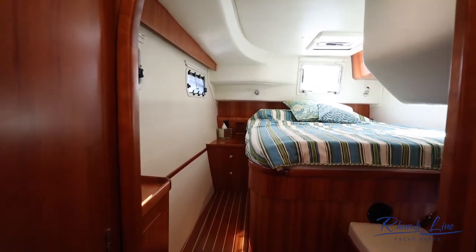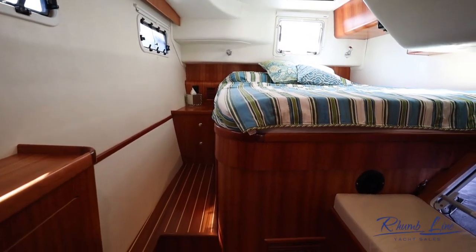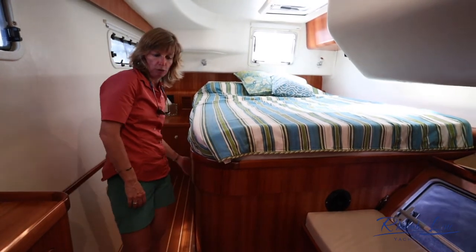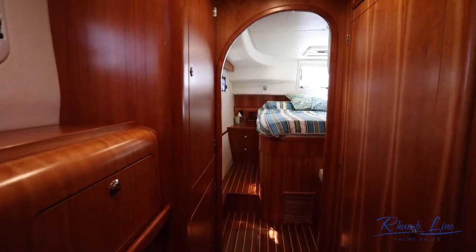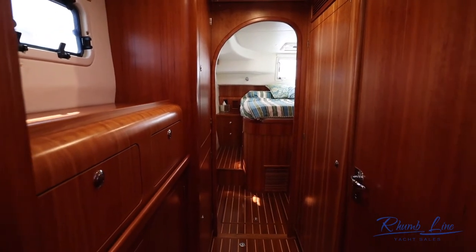Storage underneath the bed is great for items you don't need to reach all the time. You also have four drawers good for clothing, additional storage, two large hanging closets, shelf units on this side, and a couple more drawers. There's plenty of room.